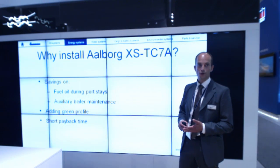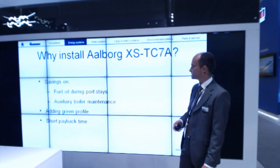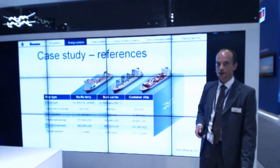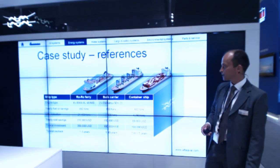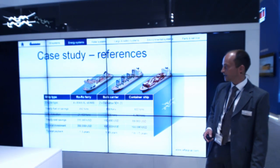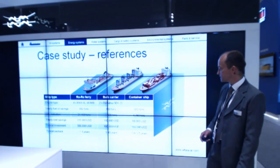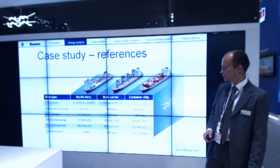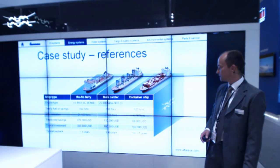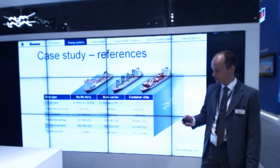You're also adding a green profile to your vessel, and finally there's a short payback time for these economizers. In case studies for auxiliary economizers: for a ro-ro ferry with MAN gensets the typical payback time is 1.3 years, for a bulk carrier it's almost one and a half years, and for a container ship it's also between one and one and a half years — a very short payback time.